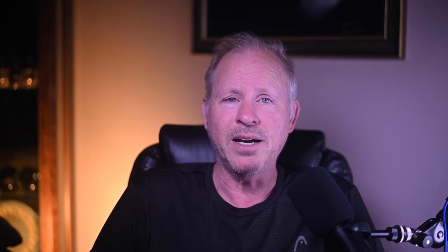On Cars and Bids, a triple black 1999 911 Cabriolet with 40,800 miles sold for $27,000. A clean low-mile 996, this was well purchased.